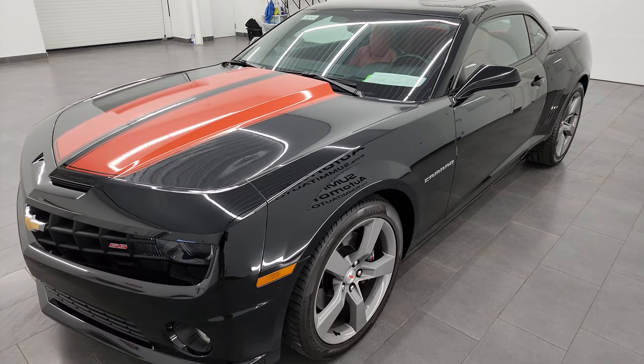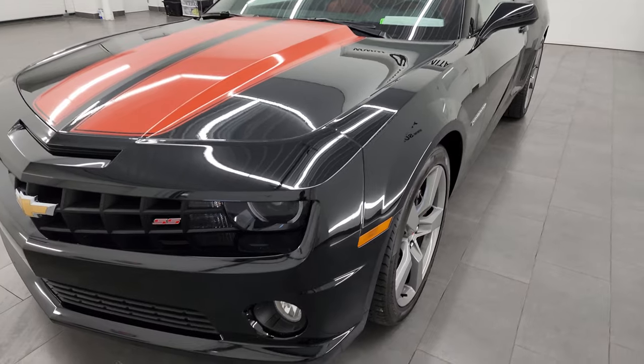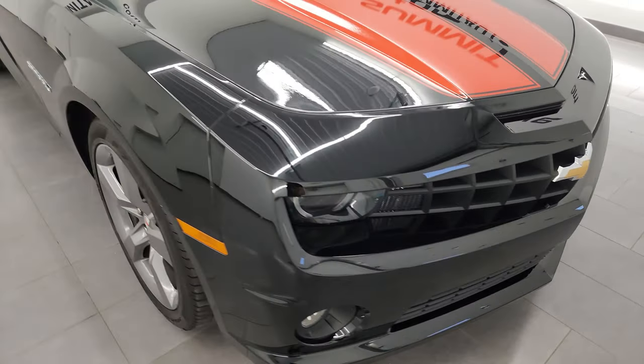This car has been fully safetied and inspected by our service shop. Per the state of Wisconsin inspection process, it has a fresh oil and filter change, all the fluids have been checked and topped off, and it is 100% ready to go.